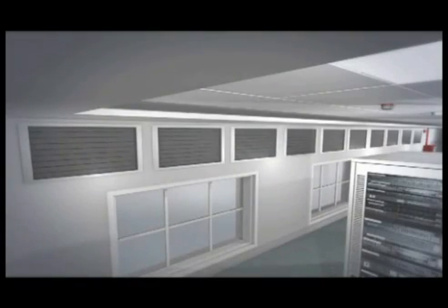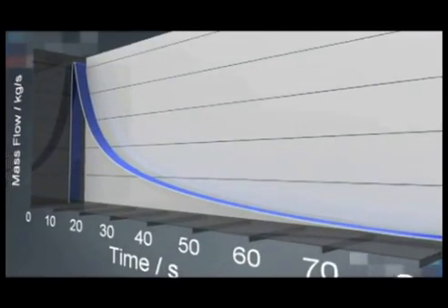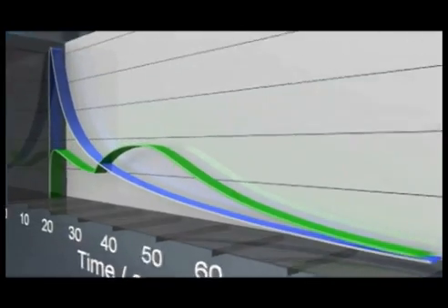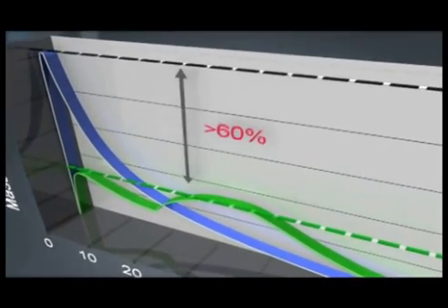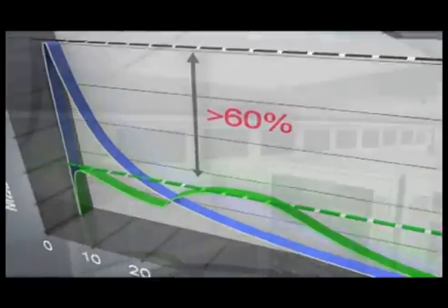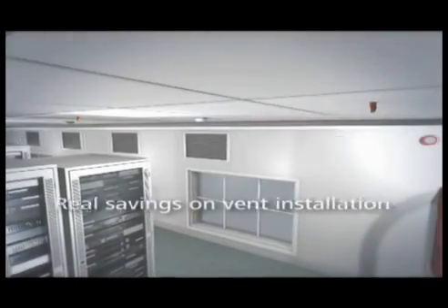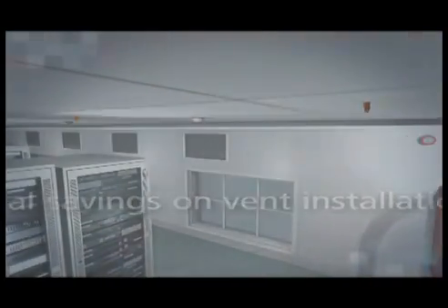All inert gas systems require a pressure relief vent to be fitted to the protected enclosure. Here lies one of the key benefits of the Argonite C60 system. The flow control technology reduces the peak mass flow by 60%, resulting in a reduction in vent area of 60% and so making real savings on the vent installation costs.